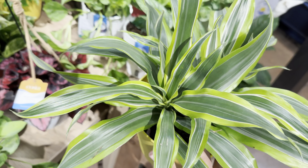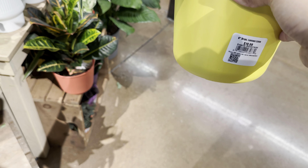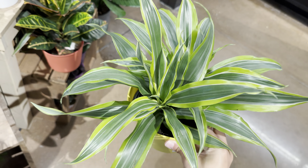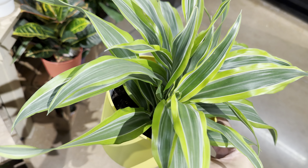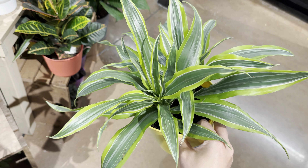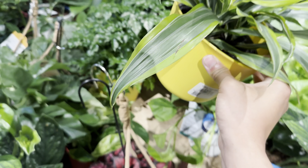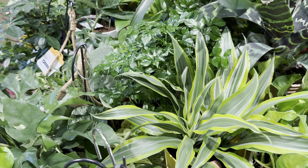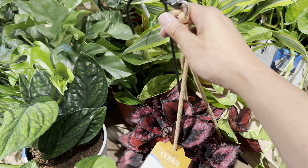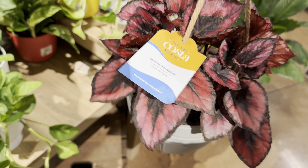For $19.99, here is a Dracaena Lemon Lime. Dracaenas are an underrated plant — I say this in every single video. This is one of the easiest plants to take care of because it can tolerate very low light conditions, doesn't need a lot of water, and isn't very prone to a lot of pests — maybe mealybugs, but that's about it.